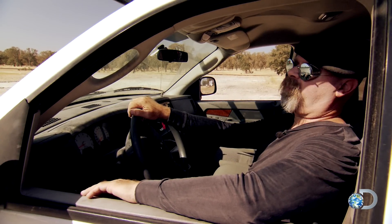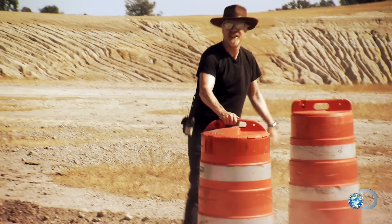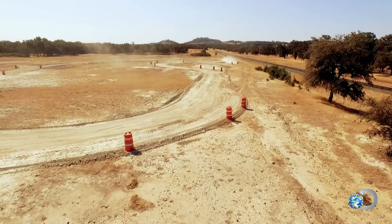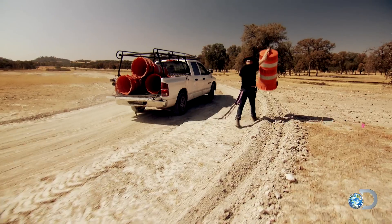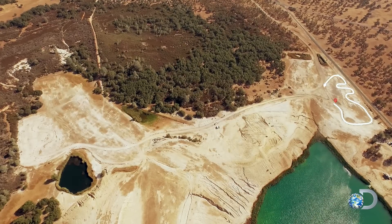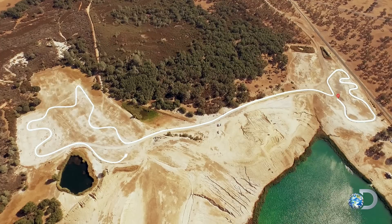If you're gonna race, you gotta need a course. We're gonna put one together. Before driving into the dust — that is our start line — the guys must first plot out a path that'll let them put this myth to the ultimate test. Their course is nearly two miles of twists and turns that'll challenge their driving skills to the max.